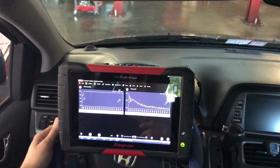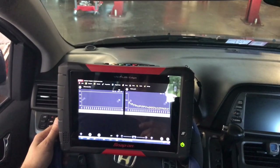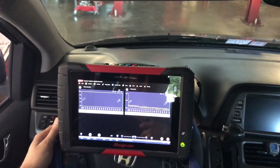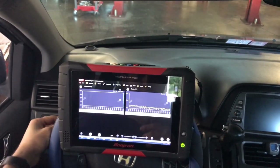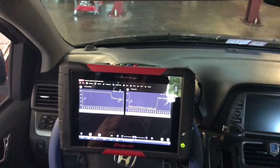The voltage is dropping to as low as 12.2–12.3. The customer also stated that sometimes the sliding doors in the back don't want to operate — and now I know why. I'm going to release the high beams and turn them off. With the AC still on, the voltage went up to 13.4.